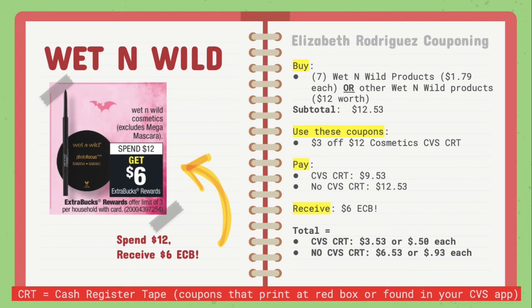Moving on to Wet n' Wild. They are on a promotion for spend $12, receive $6 extra care bucks back. Buy seven Wet n' Wild products for $1.79 each — that includes nail polish, small eyeshadow squares, or mix and match whatever Wet n' Wild products you'd like. Just make sure it sums up to $12. Your subtotal for seven products would be $12.53. If you have the $3 off of 12 cosmetics CVS CRT, use that and you'll pay $9.53; without it, you'll pay $12.53. You'll receive $6 in extra care bucks back, making the total $3.53 or $0.50 each with the CRT, or $6.53 or $0.93 each without.